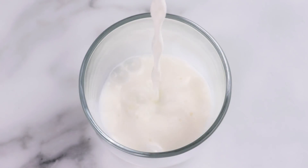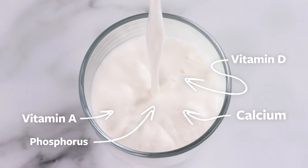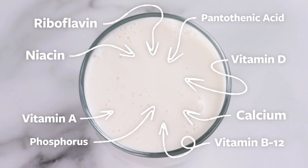One serving of Organic Valley milk provides calcium, phosphorus, vitamin D, vitamin A, vitamin B12, riboflavin, niacin, pantothenic acid, and protein.